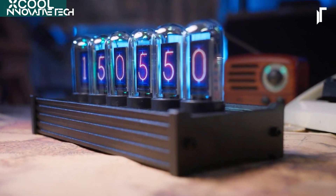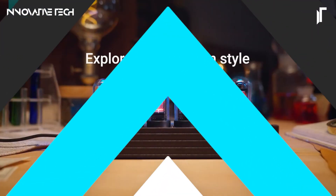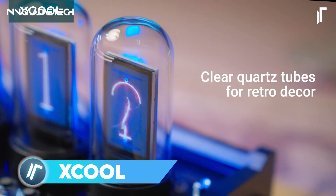The Nixie Tube Clock, an iconic piece of vintage technology, brings a nostalgic touch to modern decor with its glowing neon digits encased in retro glass tubes.